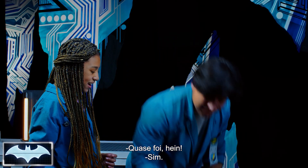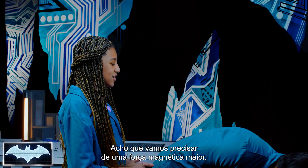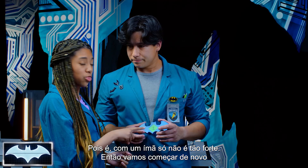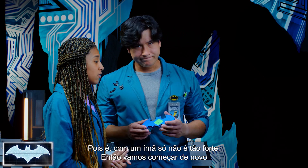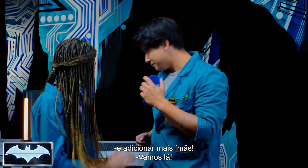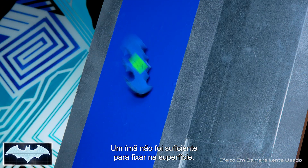After a few more attempts, the one-magnet batarang still isn't sticking reliably — we might need a little more magnet strength. The one is not strong enough, so we're going back to the drawing board to get more magnets.